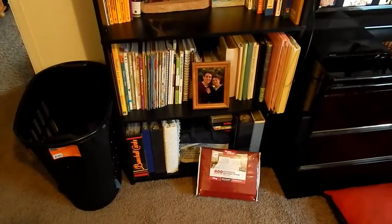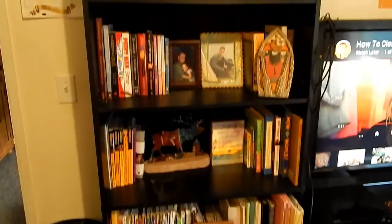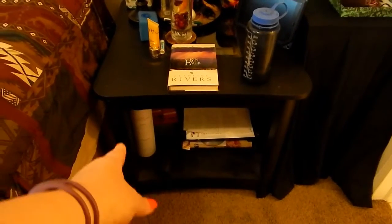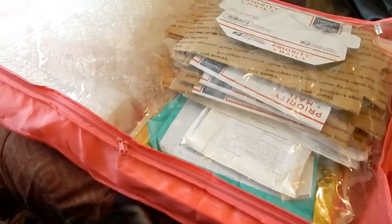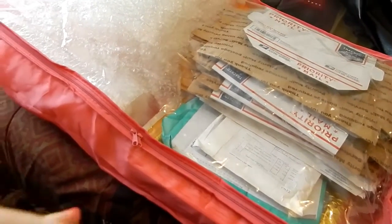Quick update: I went through the bookshelf, pulled some stuff out, cleaned it all up, organized it, and made it look better again. I did this bookshelf also, which is looking good. I went through and filed all that paperwork, and now I just need to dust it all off and go through the bins back there.